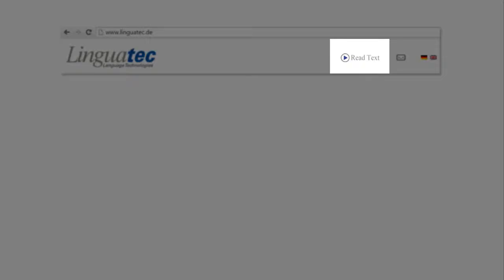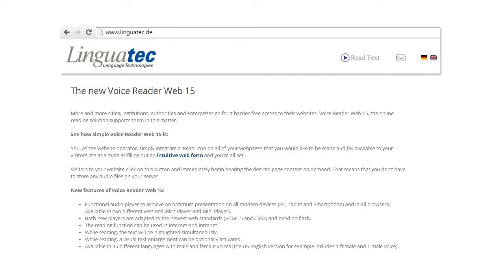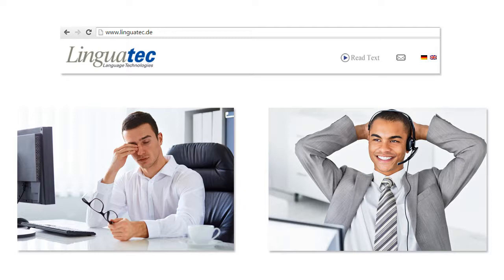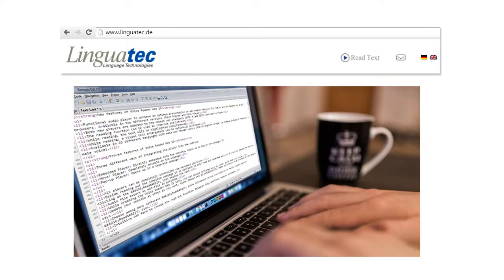With the integration of VoiceReaderWeb into your website, you improve the accessibility to your information. Your visitors may not only read but can also listen to it. When updating your website, all changes will be read out automatically.